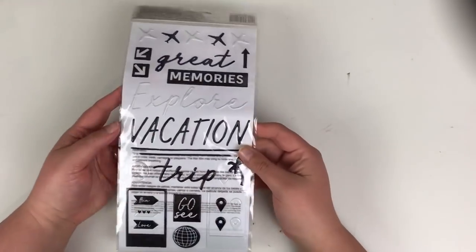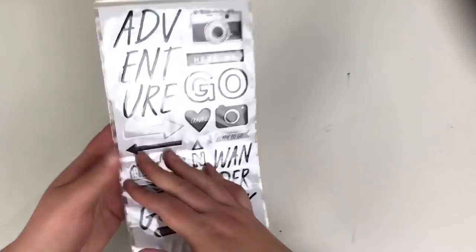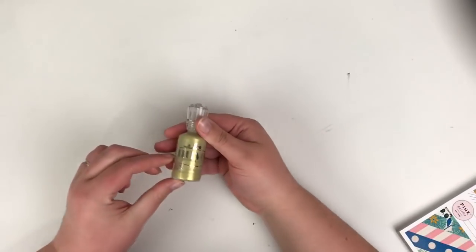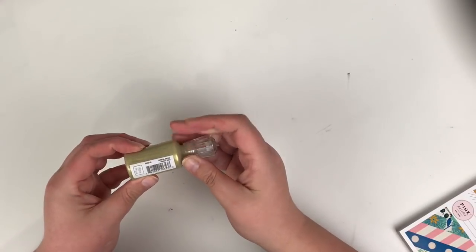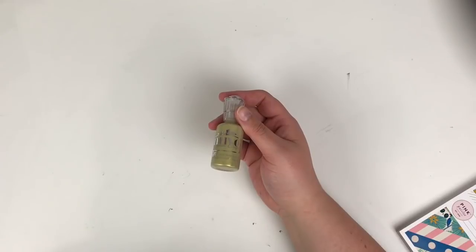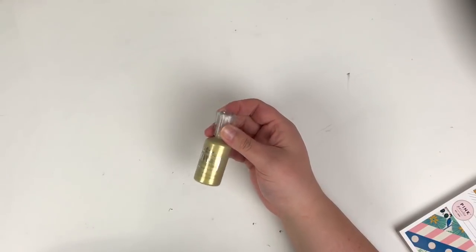The Here and There thickers are really usable puffy word and icon stickers, perfect for travel layouts. I also got some Nuvo Crystal Drops in bright gold — I do want the glittery gold as well but it was out of stock, so I just ordered this one. These were £2.99 which I think is very good value.